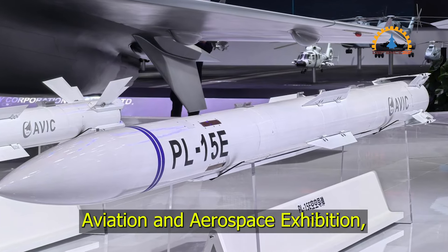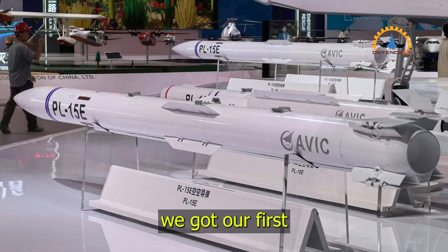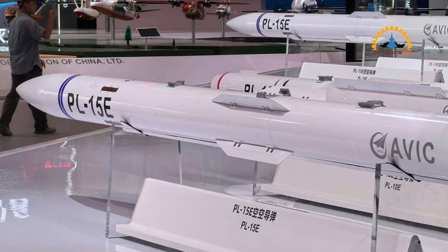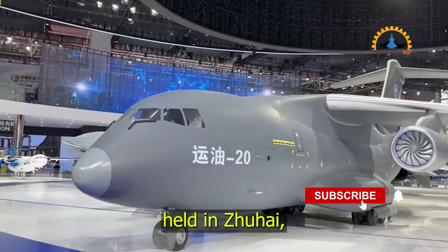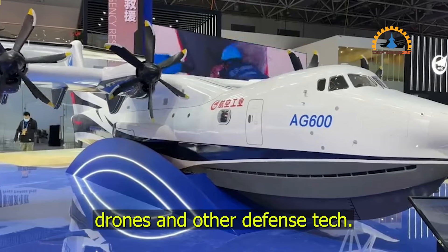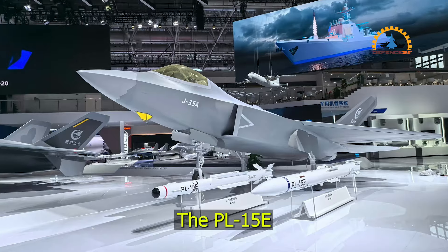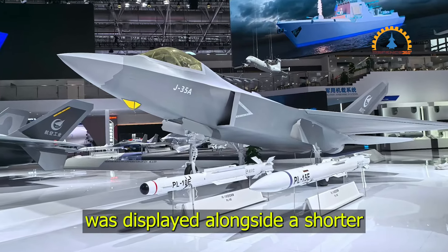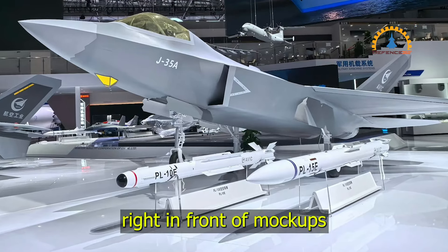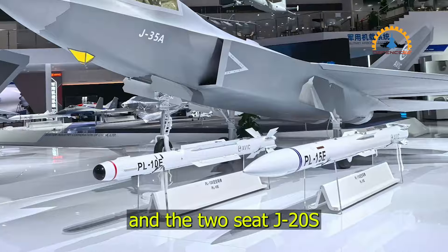At the China International Aviation and Aerospace Exhibition, we got our first look at a full-sized mock-up of the PL-15E. This event, held in Zhuhai, showcased not only the new missile, but also some of China's latest advancements in fighter jets, drones, and other defense tech. The PL-15E was displayed alongside a shorter-range infrared-guided missile, the PL-10E, right in front of mock-ups of the J-35A and the two-seat J-20S stealth fighters.